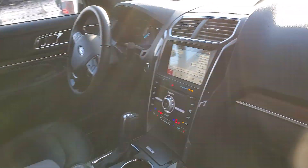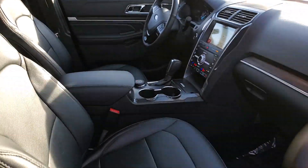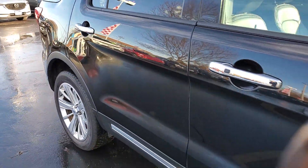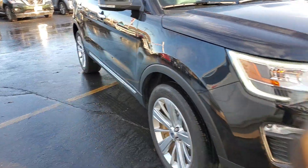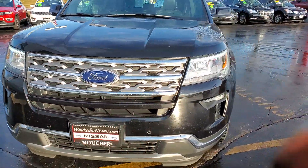Give me a call to set up your time today to go for a test drive. Show you everything we have to offer here at Waukesha Nissan. My number is 262-542-5500. Again, it's Lenny DeBrito, Boucher Nissan of Waukesha. 262-542-5500. I look forward to your call. Thank you so much.